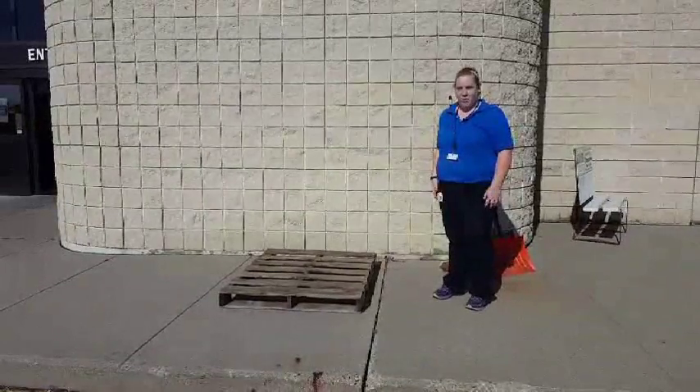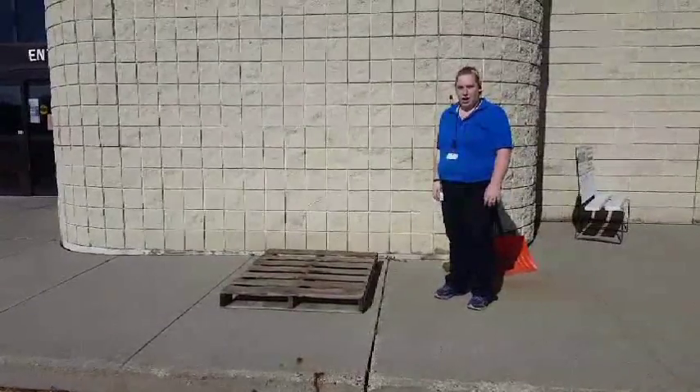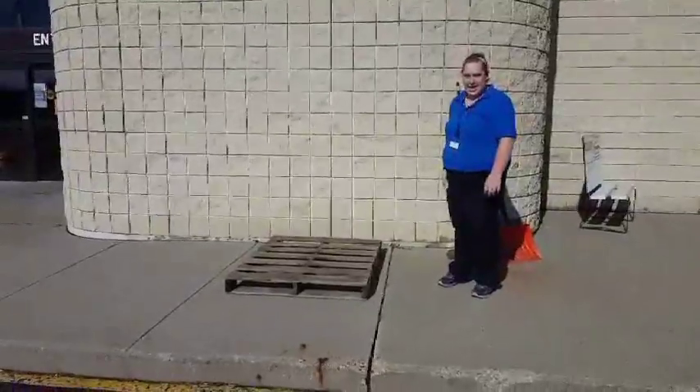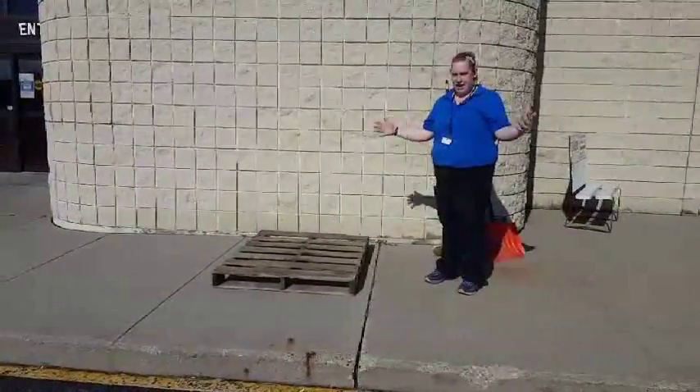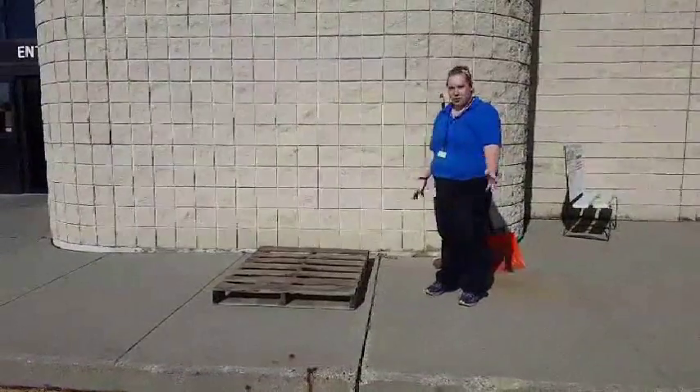Hey guys, this is Abby from Cordance Habitat and Humanity. I'm going to do a quick make it in a minute project. So what we're doing today is winter's coming and to declutter your garage and get money, you're going to build your own rack.